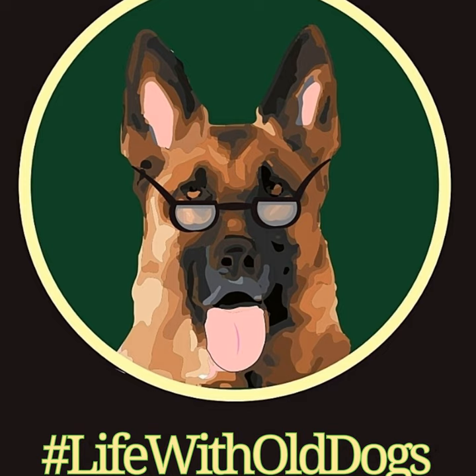What causes diabetes in senior German Shepherds? As I mentioned, older German Shepherds are more prone to developing diabetes than their younger counterparts because as they age, their body's ability to produce insulin decreases. Also, as they age, they may have arthritis and become less active, which could lead to weight gain. It's kind of like a trifecta: their body produces less insulin, they become less active, and they gain weight.